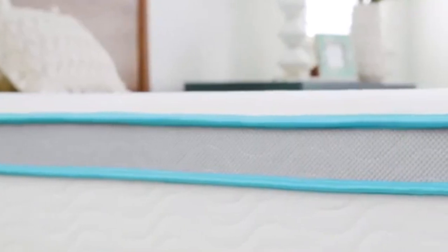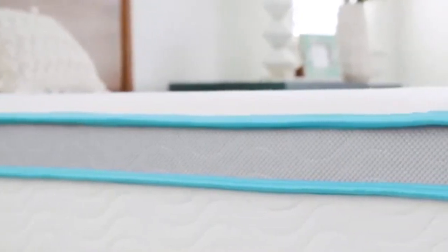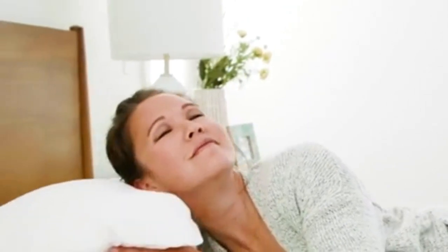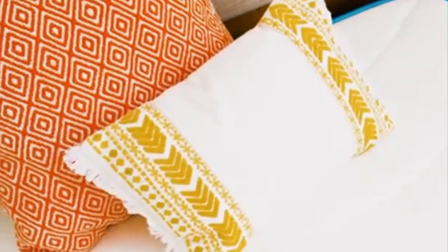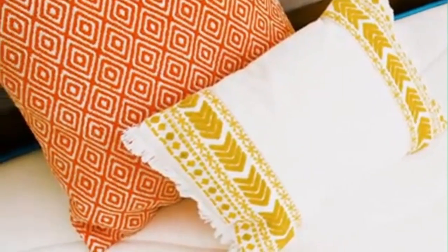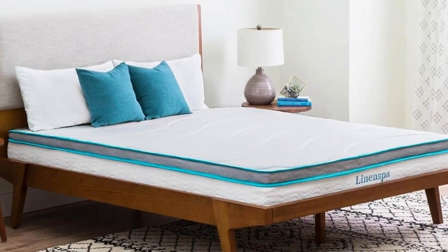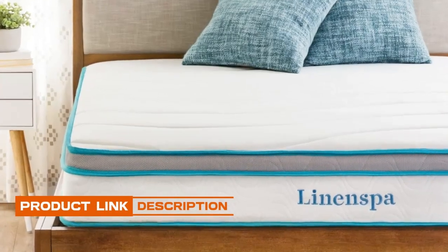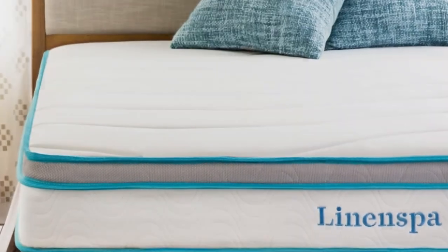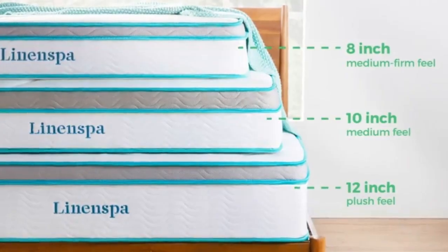Why We Love It: The gel infusions in the Linen Spa mattress topper draw heat away from the body, promoting a cooler sleep environment. We found they worked well to keep the foam, which naturally traps heat, sleeping temperature neutral. The Linen Spa topper offers deep contouring and pressure relief, making it an excellent choice for side sleepers looking for pressure relief on the shoulders and hips. Its cushioning feel also works well for back sleepers. We particularly liked how the foam filled in the lumbar region, which is great for relieving back pain.